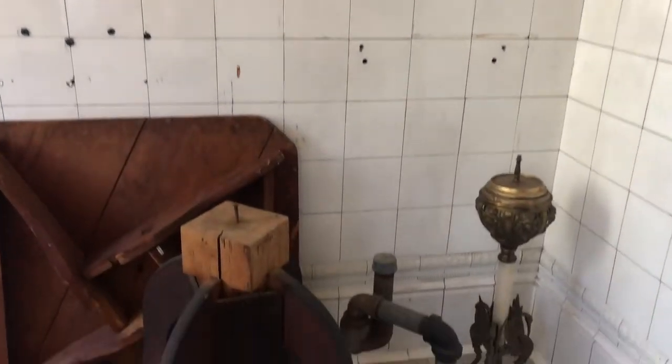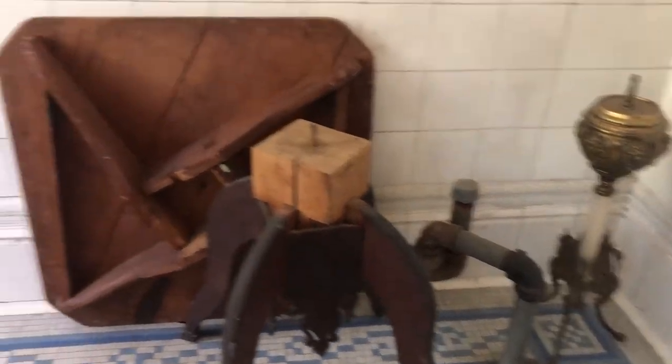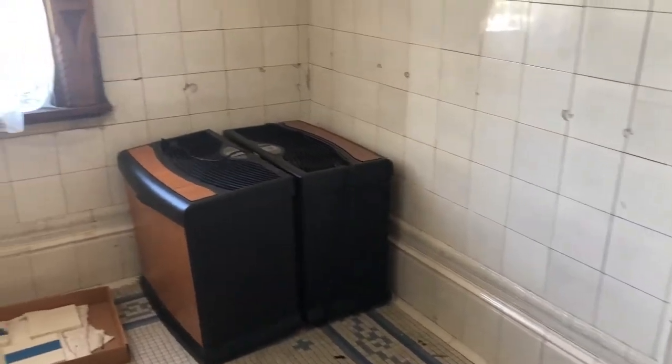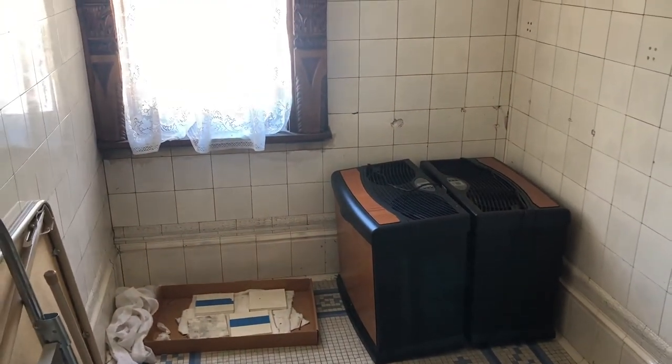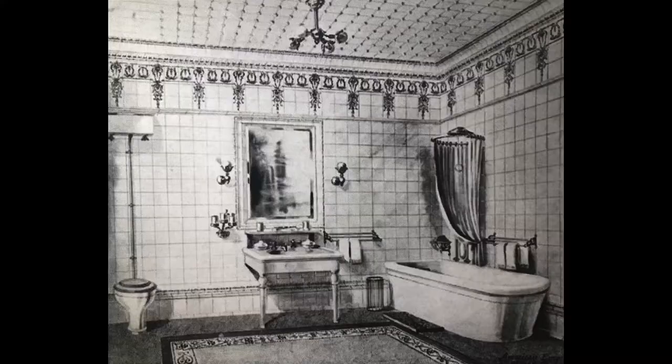We believe the mirror and the sink would have been right in this area. Then you'll be able to see the piping in the floor, with the toilet being over here, and the belief is that the bathtub sat over in this space. I'll show you a picture of what bathrooms during this time frame looked like — it has the exact same tile, the tub, a mirror and sconce, and a toilet with a high tank on it, representing what these period bathrooms would have looked like.